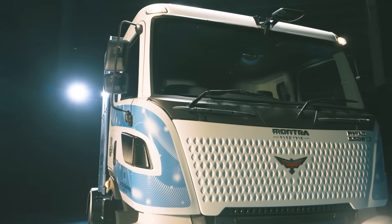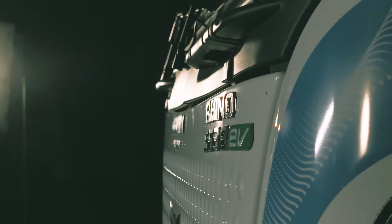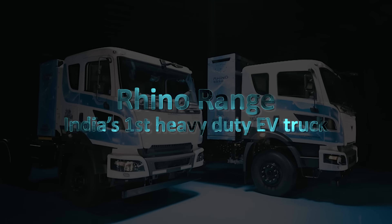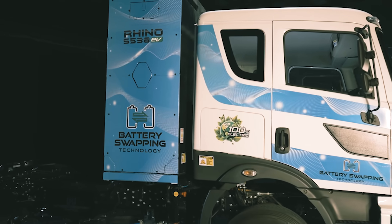Introducing a new era of evolution in Indian trucking: the Rhino range of EV trucks — India's first heavy duty EV truck, paving the way to net zero tailpipe emissions.